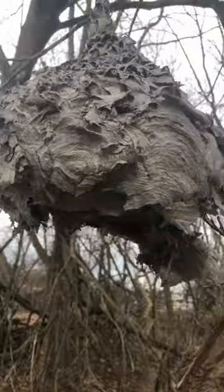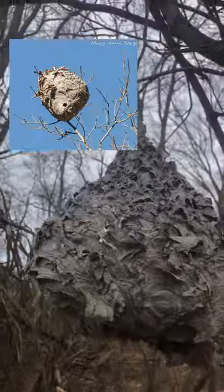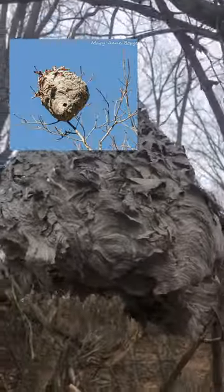I recently came across this interesting wasp nest. Now this was made by bald-faced hornets, a type of native wasp, and they're usually found up pretty high in trees, so it was cool to get an up-close look at this one.